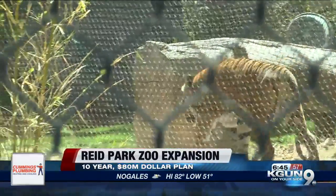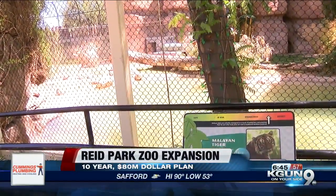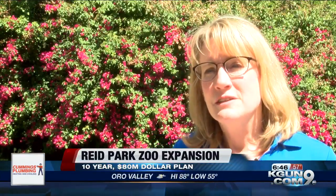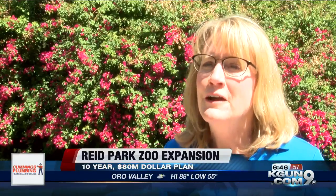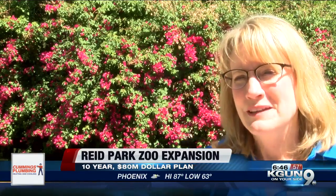The endangered Malaysian tigers will be on the move as well, transitioning from a 3,000 square foot habitat to a 14,000 square foot space. There's only about 300 of them left in the world, and this gives the zoo room to have a breeding pair. Right now they have an adequate space, but the zoo isn't looking to be adequate — they want to be the best zoo they can be.